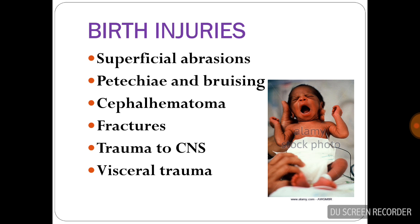Birth injury includes superficial abrasions, petechial bruising, cephalohematoma, fractures, trauma to the CNS, and visceral trauma.